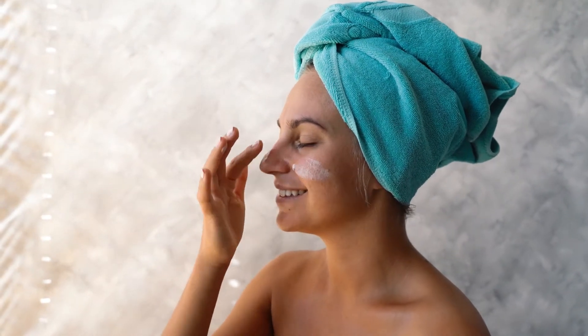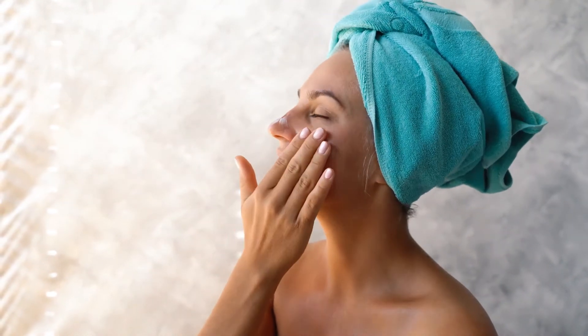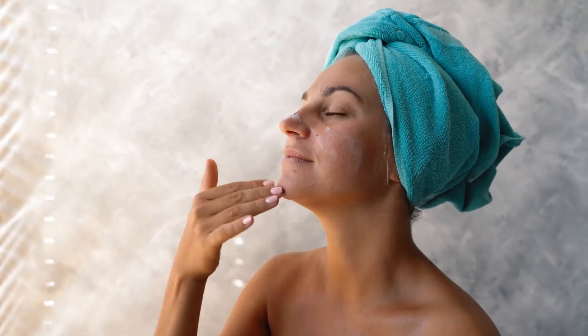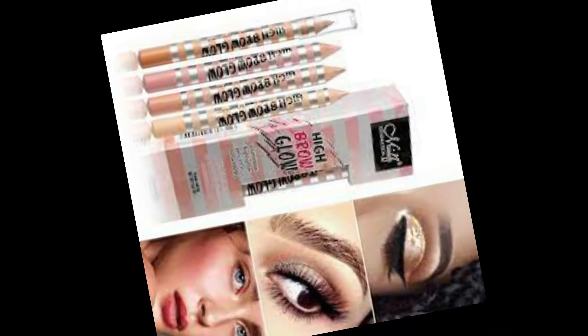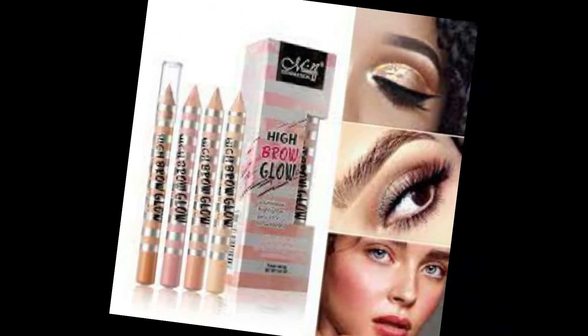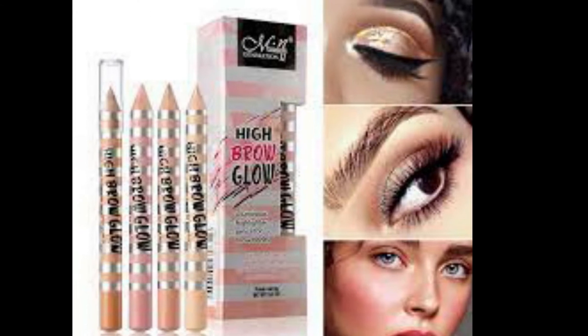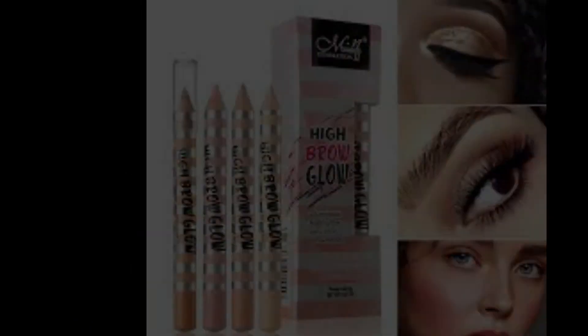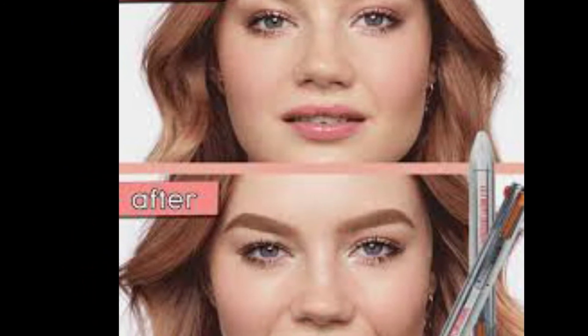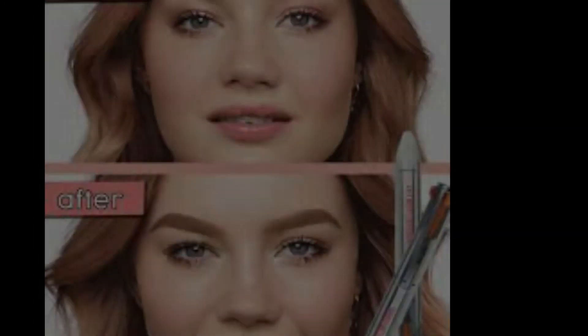4. Apply Moisturizer. Add additional hydration love to your face by swiping on a soothing moisturizer. 5. Reach for Highlighter. A highlighter pencil can work wonders on a tired face. Swipe and blend a few streaks both just above and below your brows, under your nostrils, and right below your bottom lip.